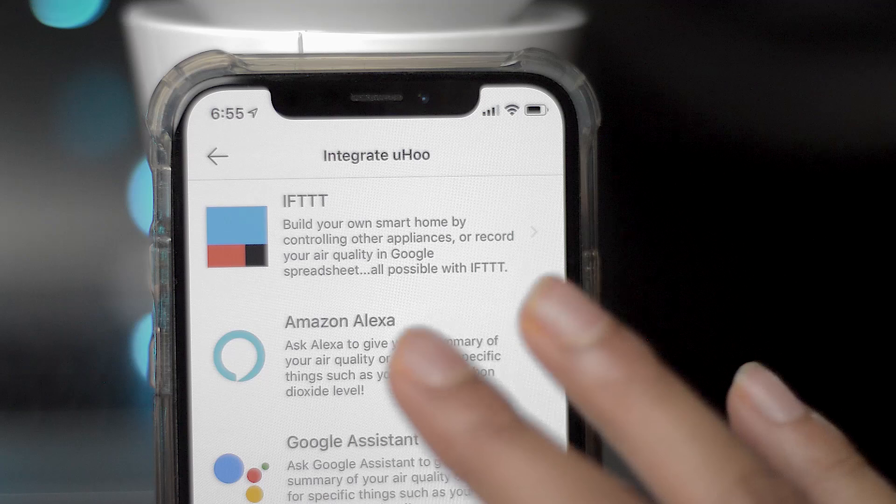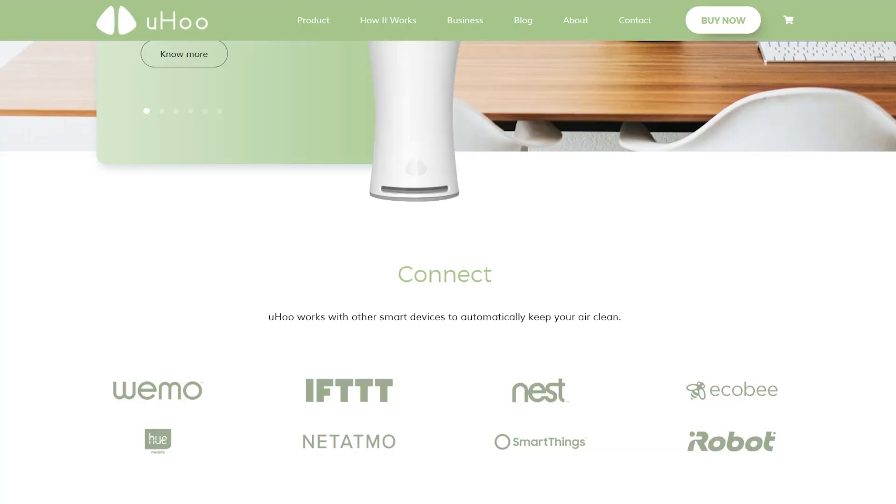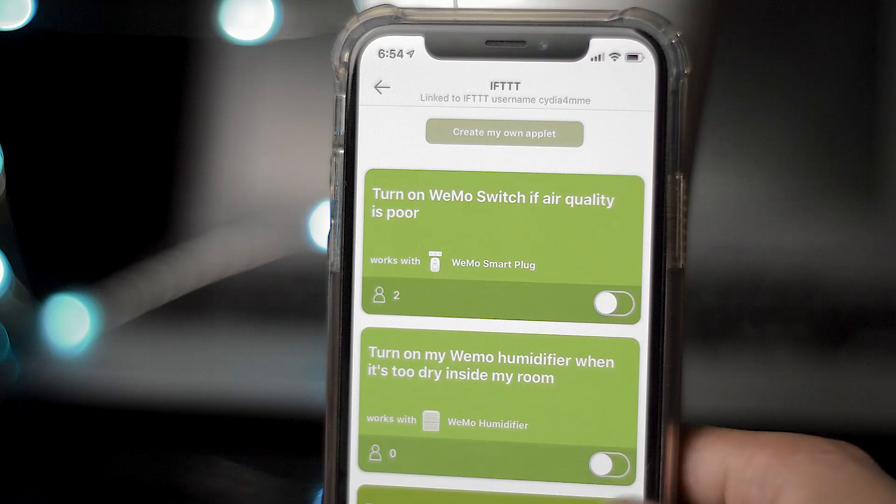You can do things like have your Philips Hue lights flash red every single time the temperature dips below a certain level — so if your kids are in that room, it's time to turn on the heating. Pretty cool stuff.